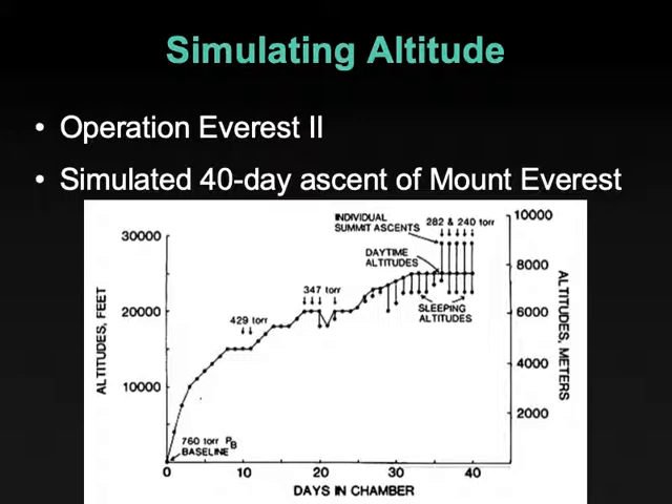This is called Operation Everest II — I think there have been two or three more since then. This diagram shows really nicely how the pressure is modified to simulate an expedition. Here it's measured in torr, which is essentially one millimeter of mercury. So 429 millimeters of mercury, 347 millimeters of mercury — one torr is one millimeter of mercury. You see a progressive increase from sea level at 760 to base camp area, and then eventually the ascent to the Silver Hut type levels, with periodic ascents during the day and return back to normal levels overnight, varying between 280 and 240 millimeters of mercury.